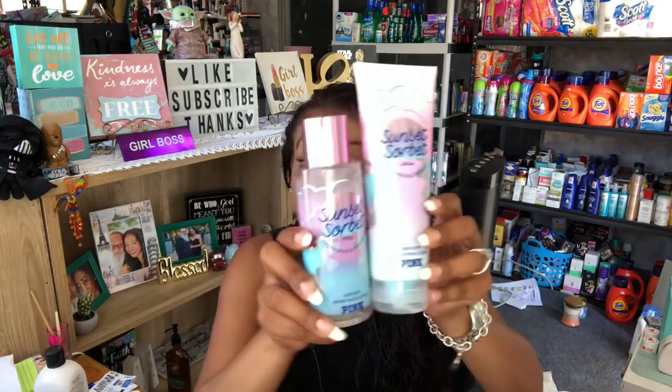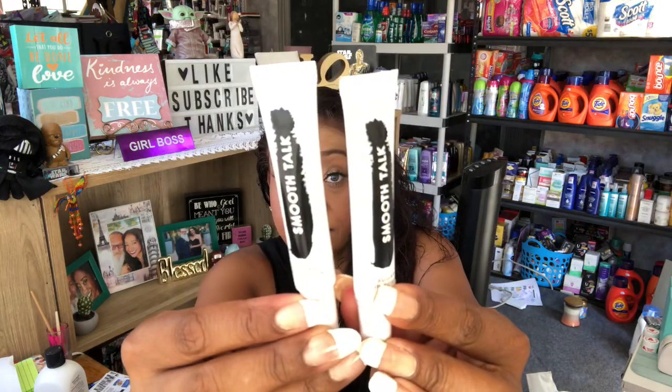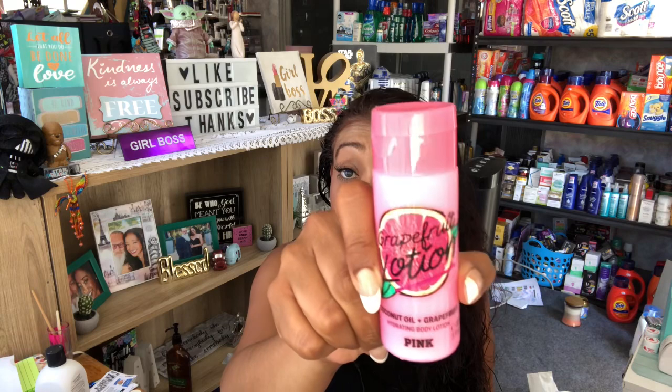I also picked up two sugar lip scrubs for future giveaways — these were $3.99 and they're in the Smooth Talk scent by Victoria's Secret. And I picked up one grapefruit lotion — coconut oil and grapefruit — which smells really, really good. That one I grabbed for one of my smaller giveaways for you guys.